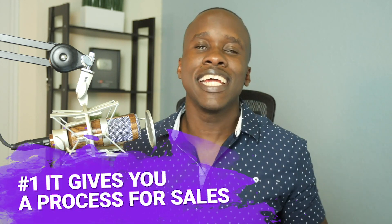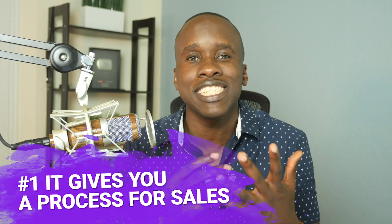Reason number one: it gives you a process, a process for selling your stuff. There are too many people with websites that just hope that people will jump directly from their website to buying their stuff. But if you don't have a process for selling it, it ain't gonna happen.